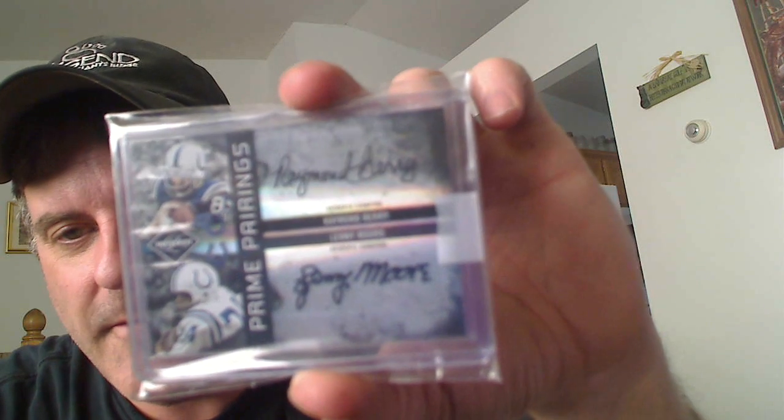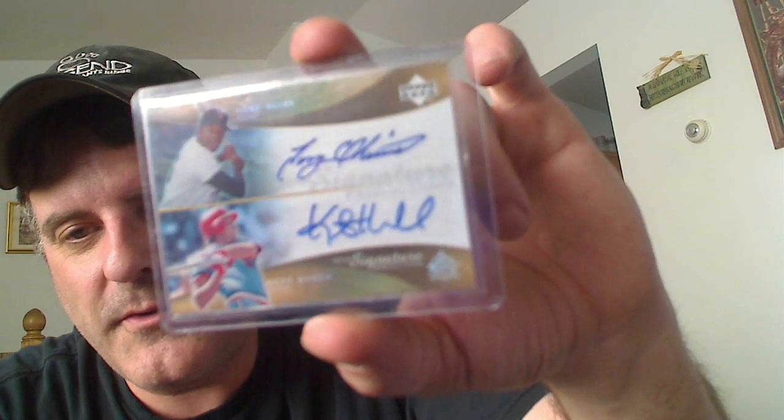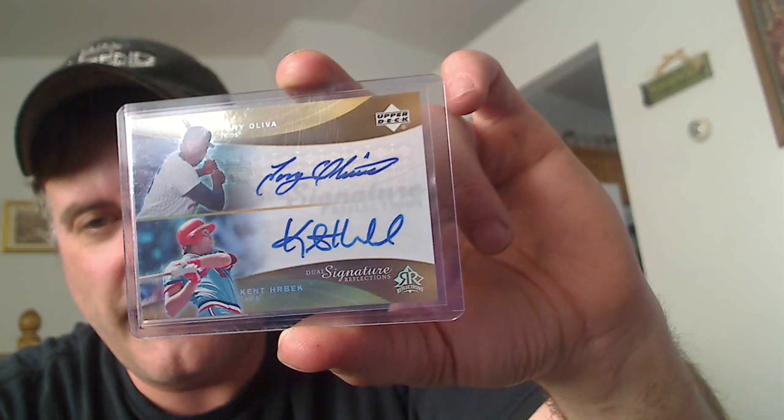What up, Dominus Infinitus? HudsonFan15 — Lenny Moore and Raymond Berry, for the win. Nice card, 11 out of 50. And then out of 2005 Upper Deck Dual Signature Reflections — Tony Oliva and Ken Herbeck for the Minnesota Twins PC, which is way lacking. Beautiful card. Love that card.